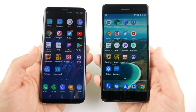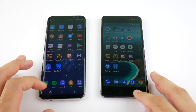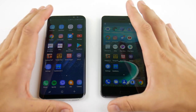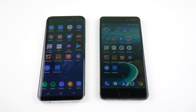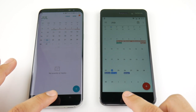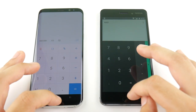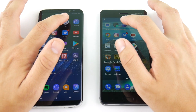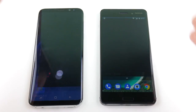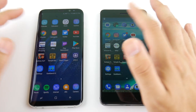Let's begin the speed test — I'm going to run the same applications across the same network with everything closed out on both devices. Getting to Calendar, the S8 is way ahead. Coming home looks about the same. Into Calculator, the S8 is slightly ahead. On Clock, you can see just how well the Nokia 6 is performing in system-based apps. Going into Camera, the Nokia 6 is definitely way behind the S8 — and the camera is an important thing.